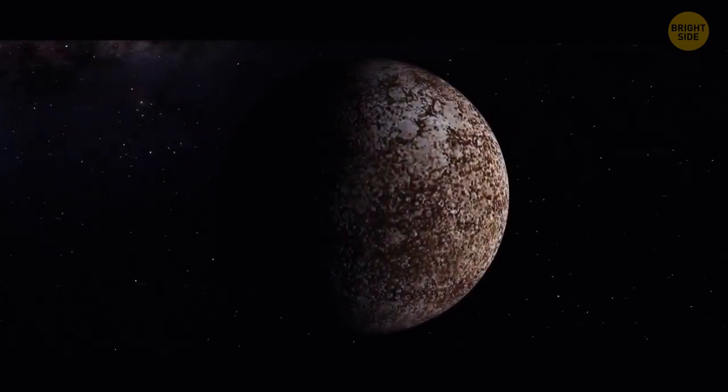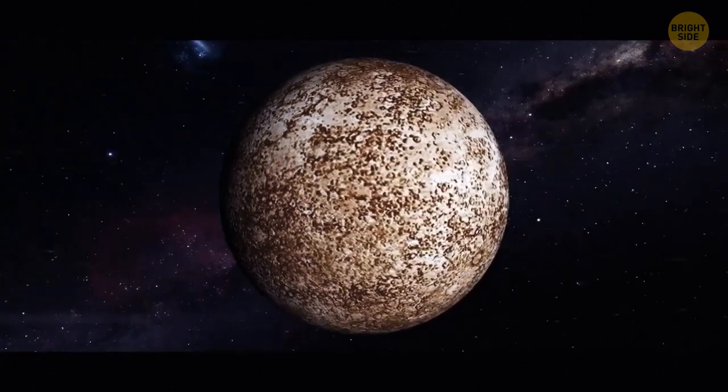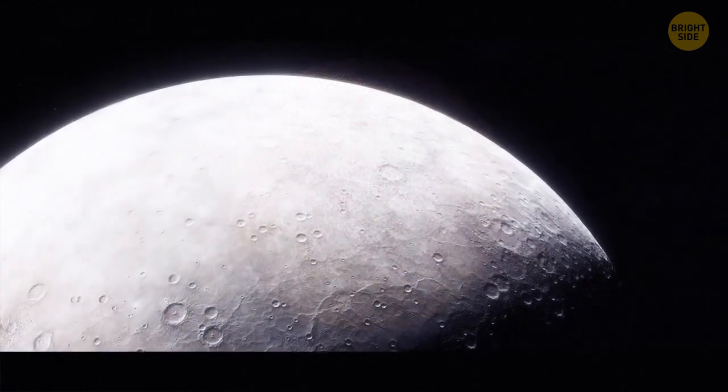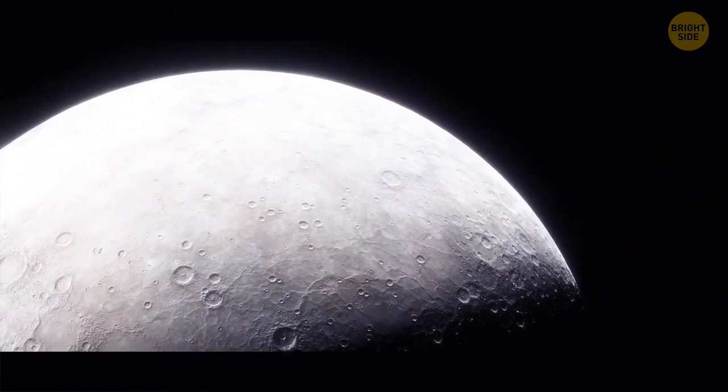Mercury is a few billion years old. In 2016, scientists discovered some abnormalities on the planet's surface showing that it's getting smaller. After more research, they found out that Mercury hadn't finished cooling down yet. There are also planets that aren't bound to any star and aimlessly wander through outer space.